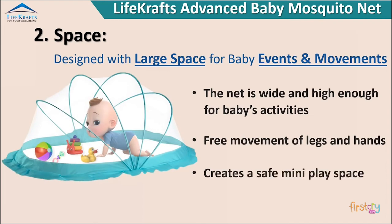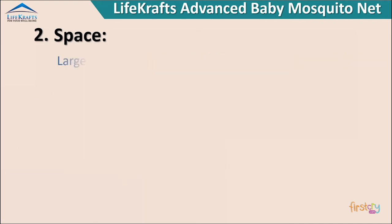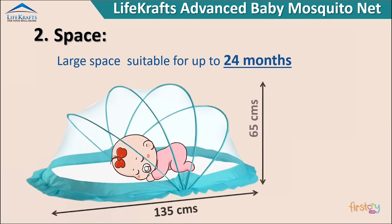Creates a safe mini play space. Large space suitable for up to 24 months.